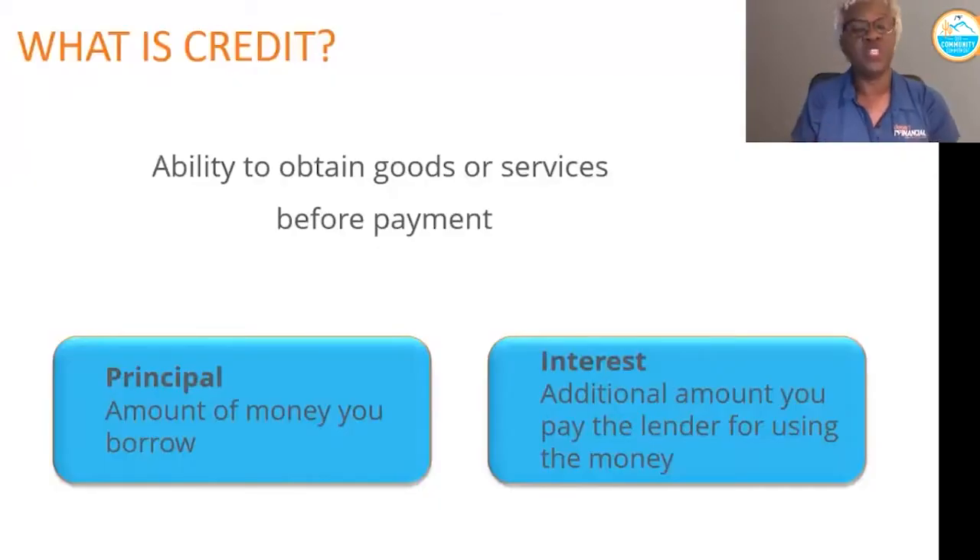The first thing we want to talk about is credit — what is it? The simplest definition of credit is the ability to obtain goods or services before payment. There are two parts that make up credit: first, the principal amount, which is the amount you're actually going to borrow, and second is the interest, which is the amount the lender is going to charge you for actually borrowing the money.